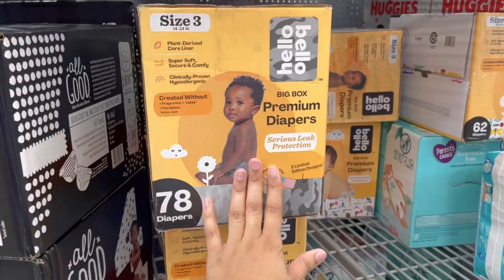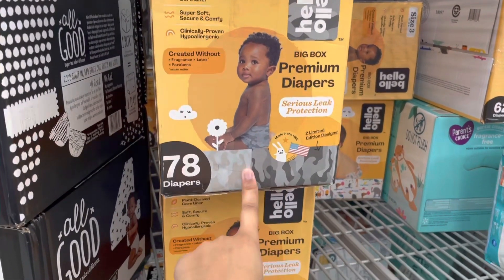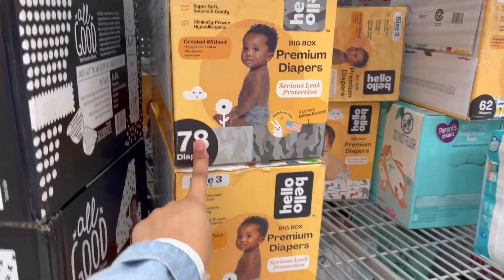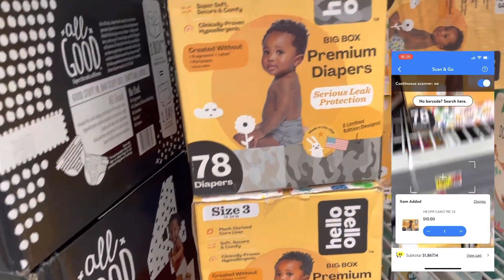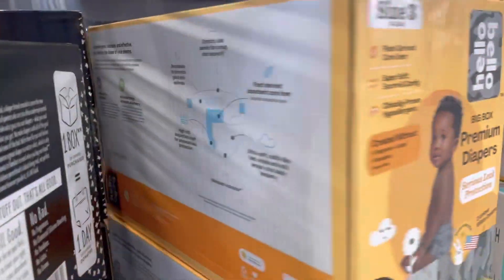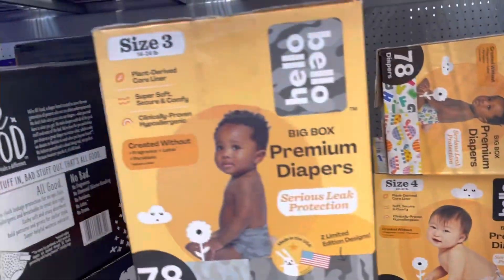In the diapers section, I'm still finding these Hello Bello diapers on clearance. These are the camo ones — the 78-count, size three — ringing up for $10, originally $19.97. I bought two boxes. I really need a size four because my baby's about to size out of size three, but these are the only ones ringing up for $10.